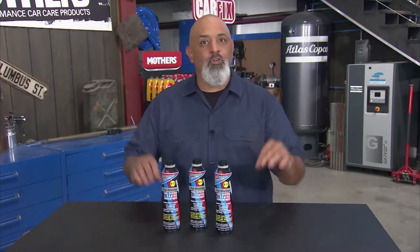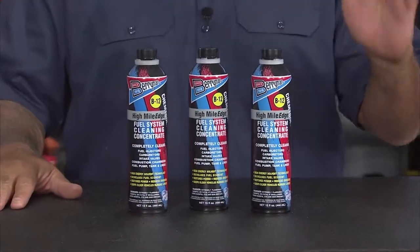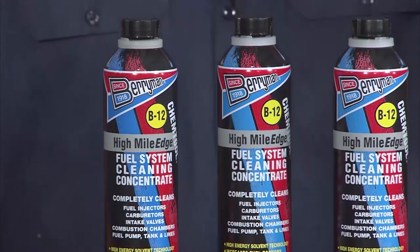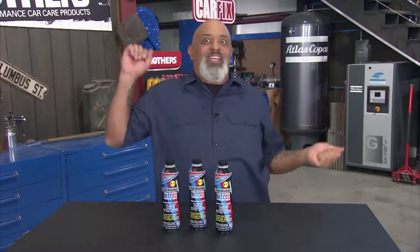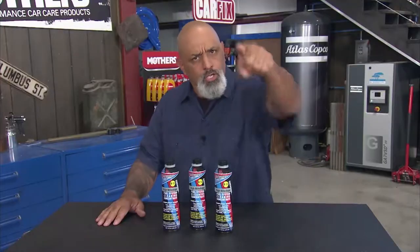Berryman's B12 Chemtool for high-mileage vehicles — we're talking vehicles over 60,000 miles. Gas has a lot of stuff in it, a lot of solvents, things that try to make the environment cleaner but that clog up your injectors. What you need to do is dump a can of Berryman's B12 High-Mileage in, and it cleans the internals and makes them sparkly and clean. Your injectors are happy, your carburetor is happy, your whole entire fuel system is happy — including you.